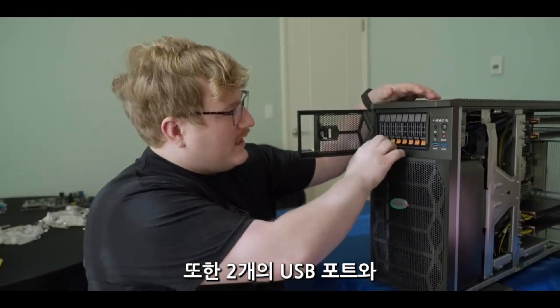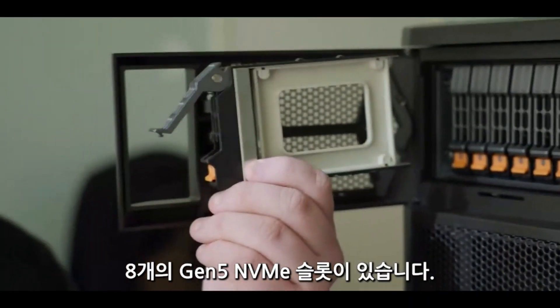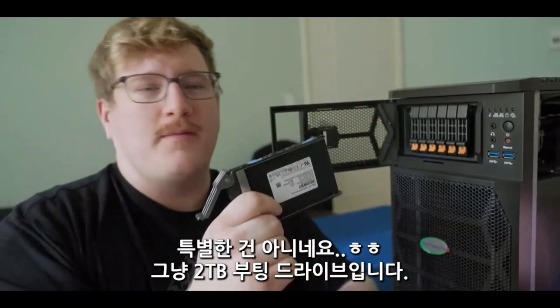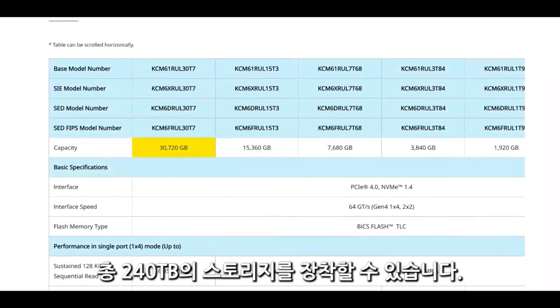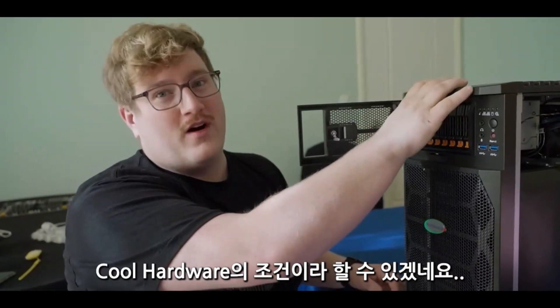There are also two USB ports and one of the stars of the show: the eight Gen 5 NVMe slots. All of them are full speed. I can see our boot drive right here — just a two-terabyte boot drive. But you could theoretically put 30-terabyte drives in here, for up to 240 terabytes of storage in this system.